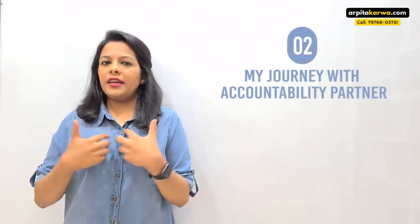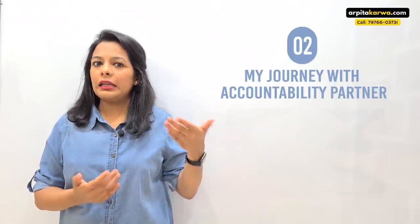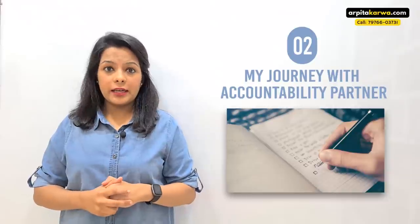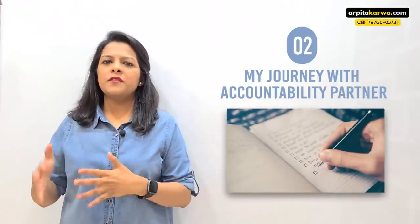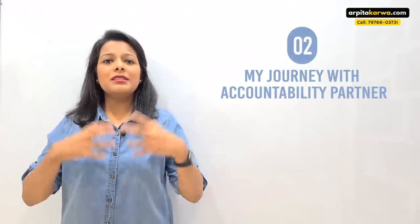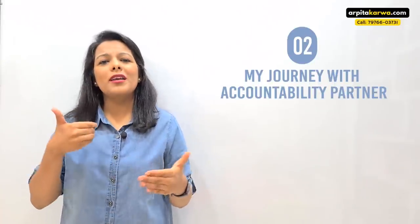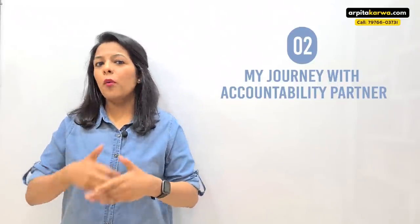Before I tell you how to have an accountability partner, let me share my journey with it. Even I am somebody who is not self-motivated all the time. There are things I write in a to-do list but don't complete by the end of the day. This kept going for about a year and I was really unhappy because there were so many important things I always wanted to make part of my life, but I would only stick to them for a day or two — not consistently over time.